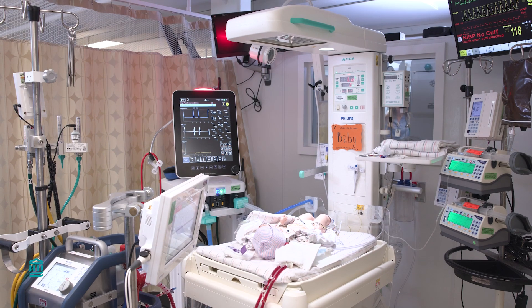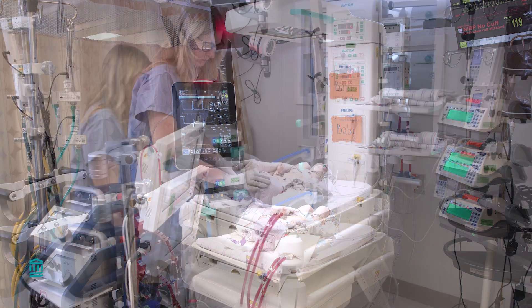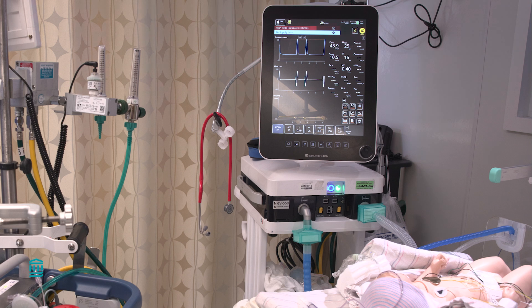Hi, my name is Stephanie, a registered nurse in the Neonatal Intensive Care Unit at Massachusetts General Hospital for Children. As you can see, there is a lot of equipment in the room. While your baby is on ECMO, they will also have a breathing tube that is connected to a ventilator. This will help your baby's lungs stay open while they heal.